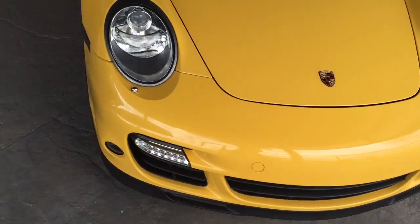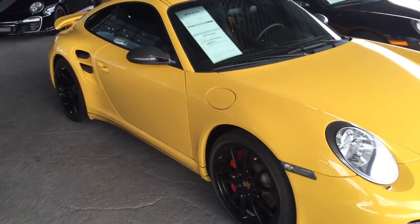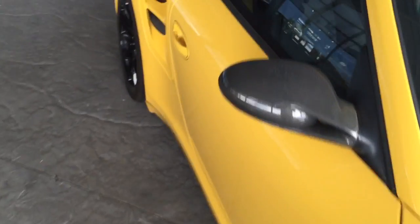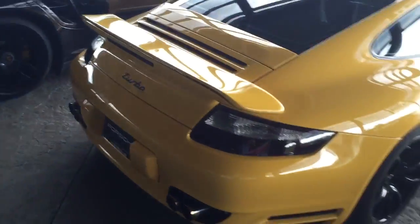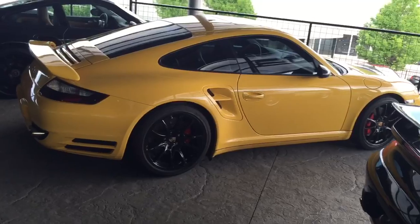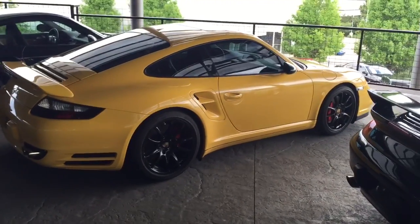Now this is a Tiptronic. Back here, look at the sides — 480 horsepower. Let me know what you think.